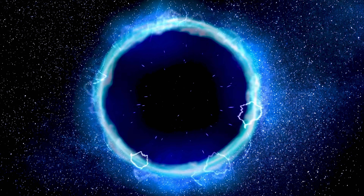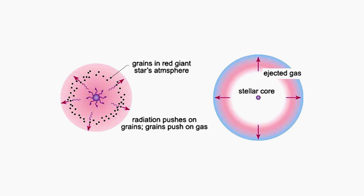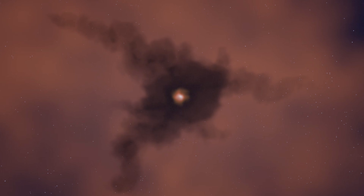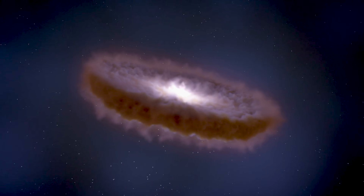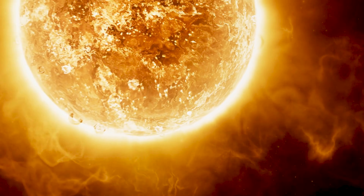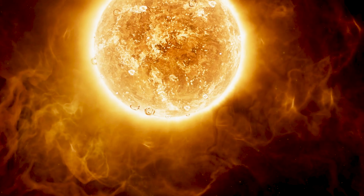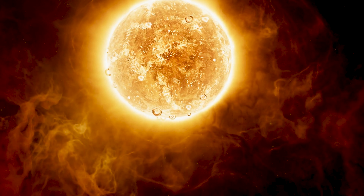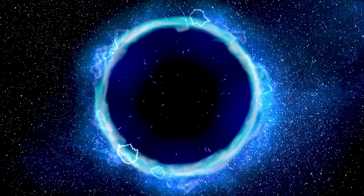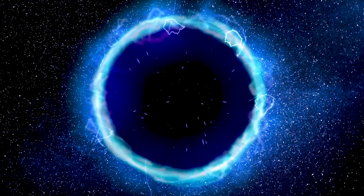Why so massive? It comes down to something called radiation pressure. When a star forms, light pushes outward, limiting how much gas can collapse into the star. Heavy elements help resist that light pressure, but Population 3 stars had no heavy elements, so nothing was stopping them from growing unimaginably large. Massive stars burn hotter, emit huge amounts of ultraviolet light, and live fast, dying young in just a few million years or less. Their deaths as supernovae then seeded the universe with the first heavy elements, setting the stage for the stars and planets that came later.